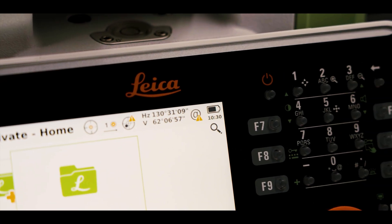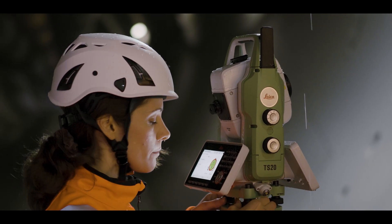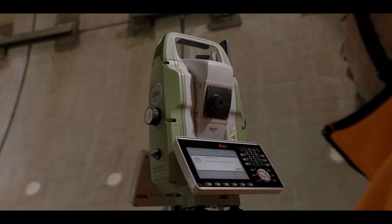The TS20 is basically all about productivity. It will be the standard of productivity — that's one aspect — and the other one is basically the future of robotics.